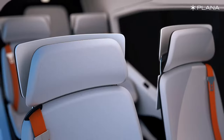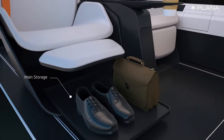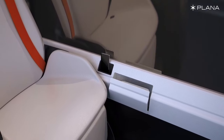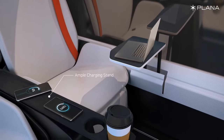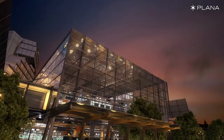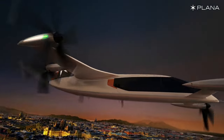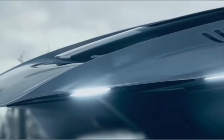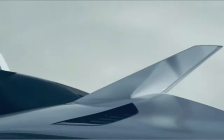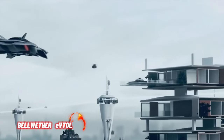The CP-1 boasts a complete set of redundancies, ensuring that even in unforeseen circumstances, passengers experience an unconditional safe landing.